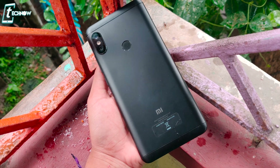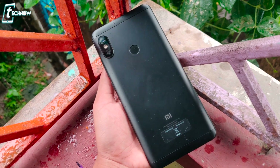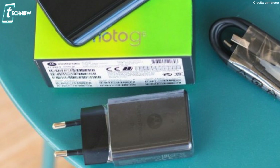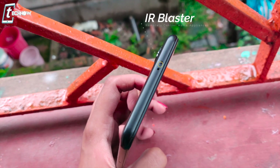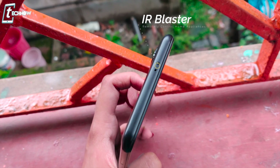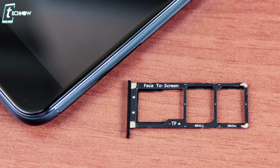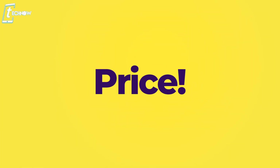The Moto G6 comes with a 3000mAh battery while the Redmi Note 5 Pro has a 4000mAh battery. Both support fast charging, but Xiaomi doesn't include a fast charger in the box — the Moto G6 comes with a 15-watt fast charger. As an extra feature, the Redmi Note 5 Pro includes an IR blaster, which is handy for controlling your TV or other appliances. The Moto G6 offers a dedicated SD card slot, dual SIM slots, and USB Type-C connectivity.